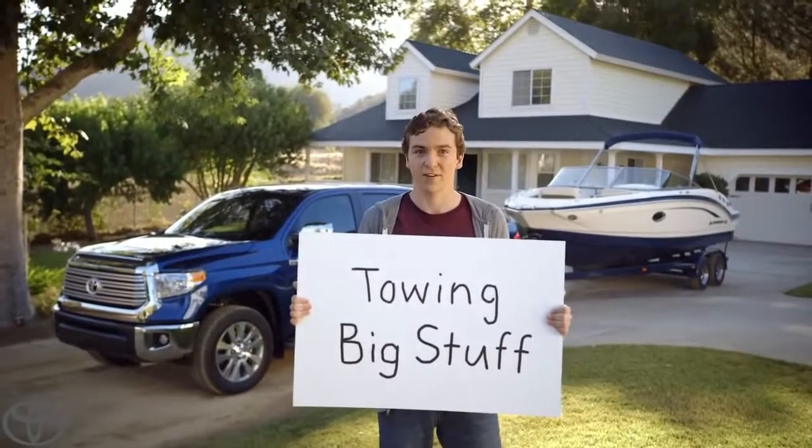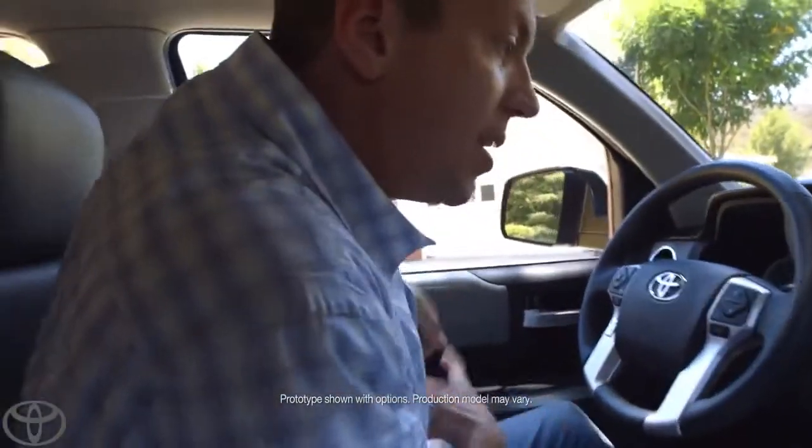Towing big stuff with a Toyota Tundra. This Tundra can tow 9,600 pounds, and here's one of the many reasons why.